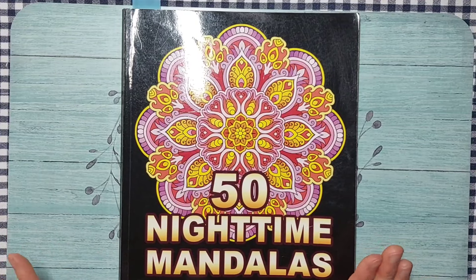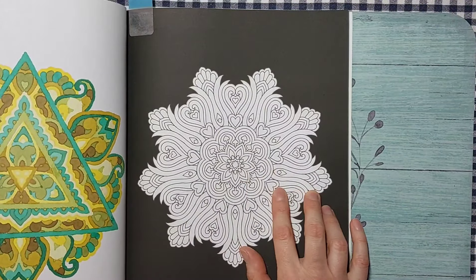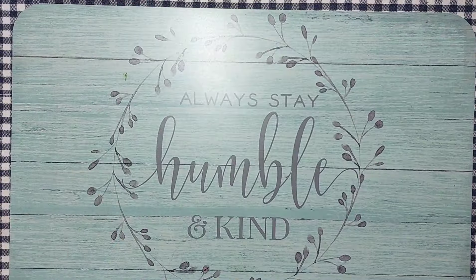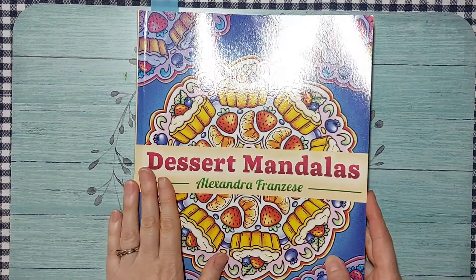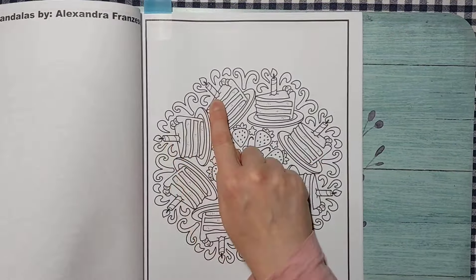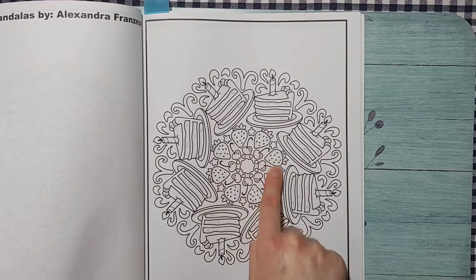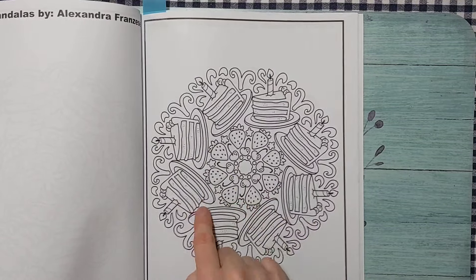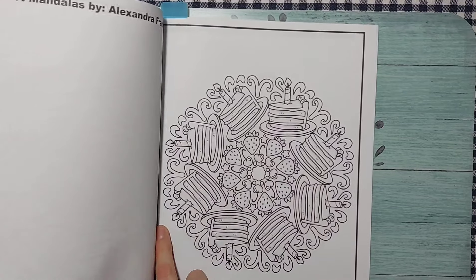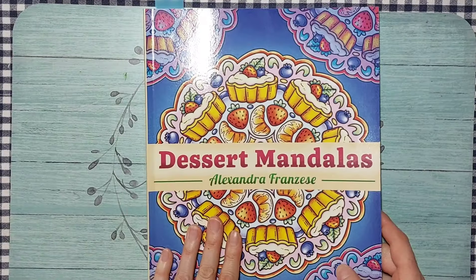I'll do the nighttime mandala for Amanda Colors' palette challenge. I also love this Dessert Mandalas book by Alexander Francis and I picked a birthday cake page — there are candles, strawberries, and cherries. Fittingly, I just had strawberry cake with chocolate frosting for my birthday tonight, so I may color these cakes to match my actual birthday cake. This one is in honor of my birthday today.